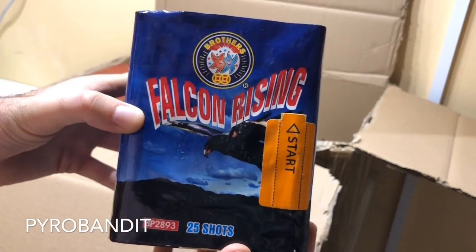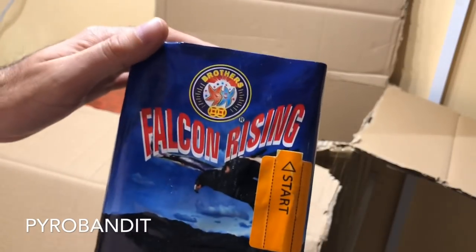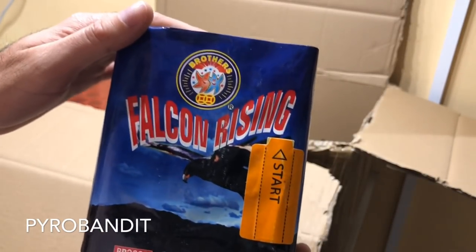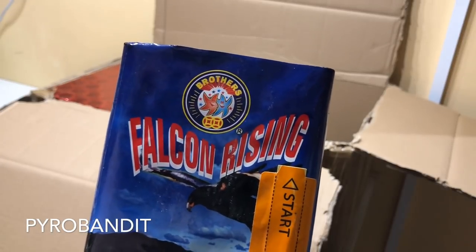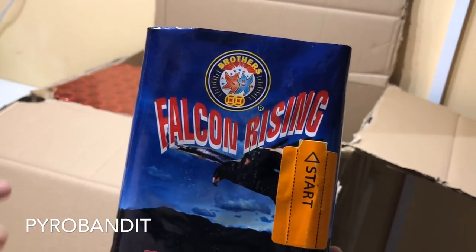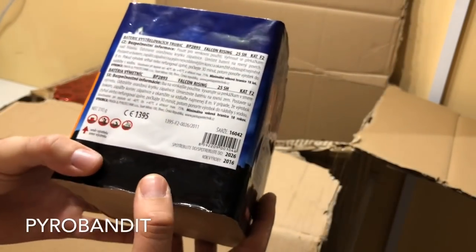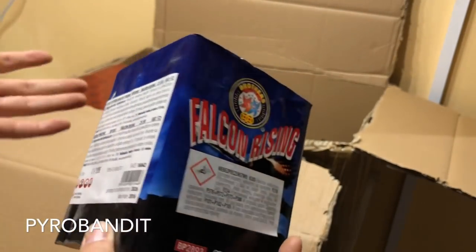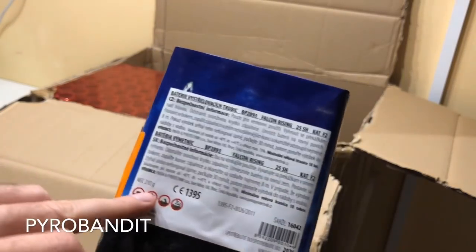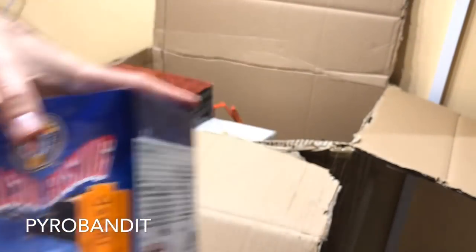A couple of other cakes that we got - Falcon Rising by Brothers Pyrotechnics. This is a really cool cake. If you are into your American fireworks, you will see this on almost every shelf of every firework store. Falcon Rising is a very old school cake, it has been around for a long time and it's continuously being sold in the American market. Kind of unusual to see it on somewhere like Bombershop, which is why I bought it. It's a 25-shot cake with some nice gold bouquets and also some really nice crackling effect. I think it was like 9 euros, and the NEC on this one is 210 grams - that's a pretty good price.